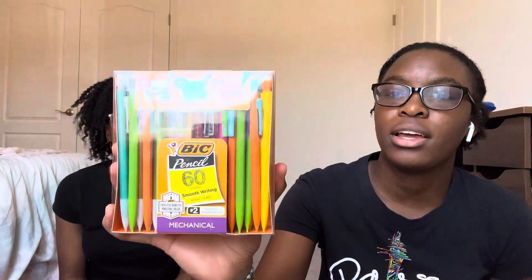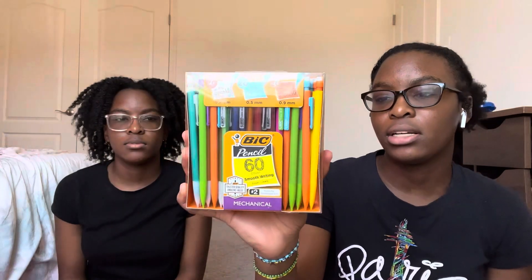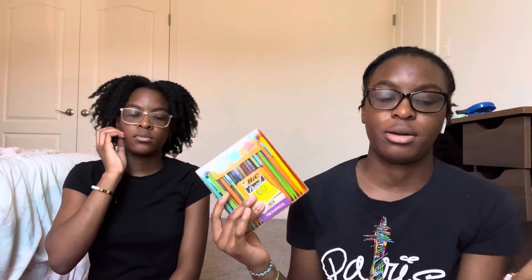Next we got these Bic mechanical pencils — it comes with 16, and it includes all the lead sizes. We're obviously going to share this with our brother.